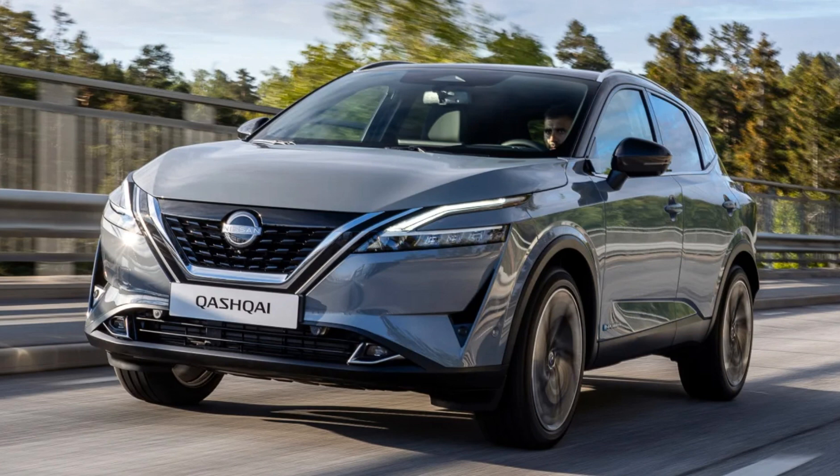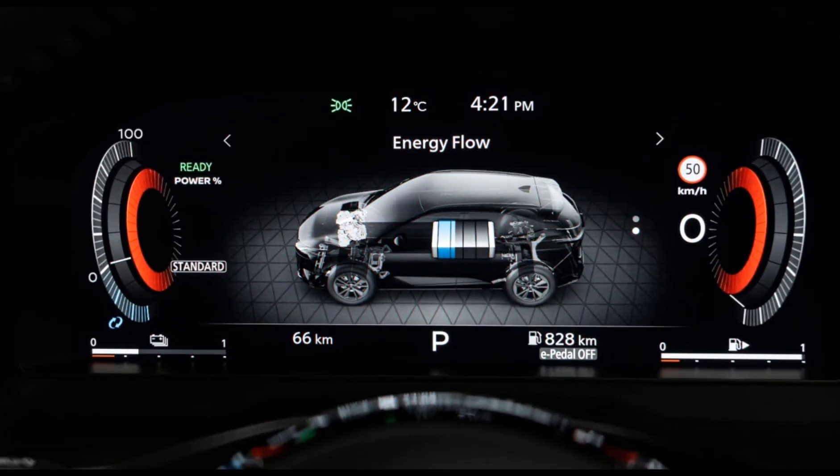A redesigned Nissan Rogue Sport is headed to US showrooms shortly. But the new generation of the popular compact crossover has already been on sale overseas for the past year, where it is known as the Qashqai.